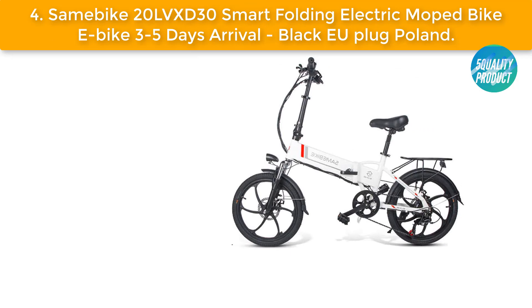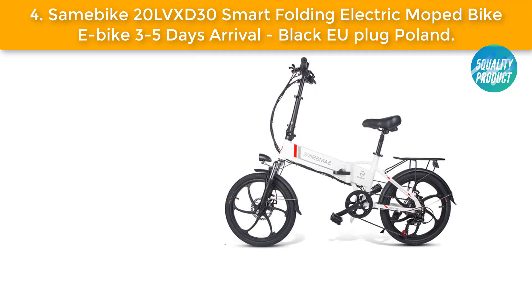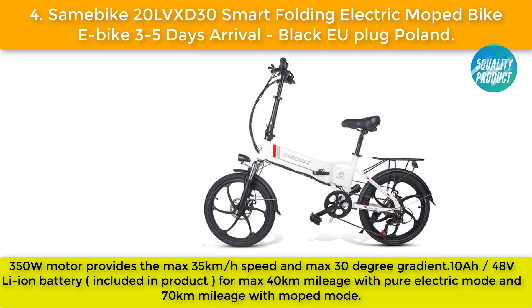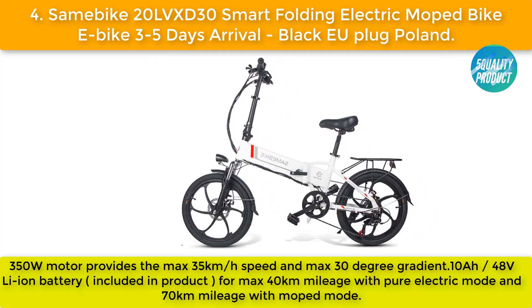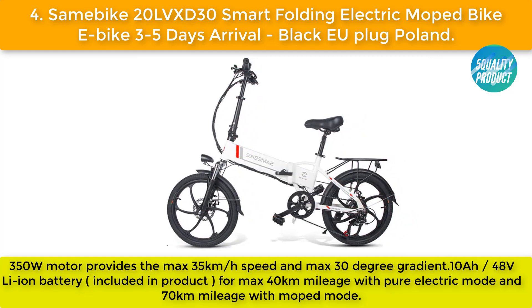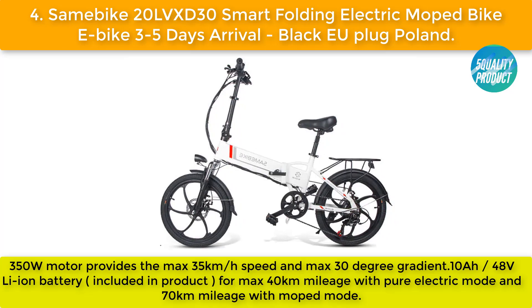Our best four: the LB XD 30 smart folding electric moped bike, with 3–5 days arrival and EU plug for Poland. A 350W motor provides a maximum speed of 35 kilometers per hour and a maximum 30-degree gradient. A 10Ah 48V li-ion battery is included for a maximum 40 kilometers in pure electric mode and 70 kilometers in moped mode.